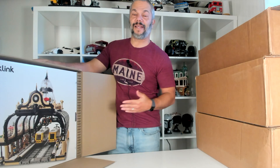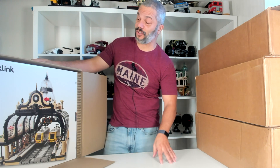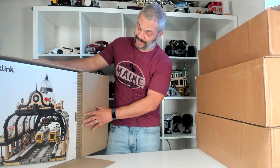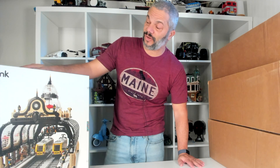Now the first set I'm unboxing is a set that I really wanted — it's my favorite. I wanted to pick up two but was only able to pick up one. And that is the BrickLink Studgate train station. This set is incredible. I love the fact that it comes in its own shipper box and the box is perfect.